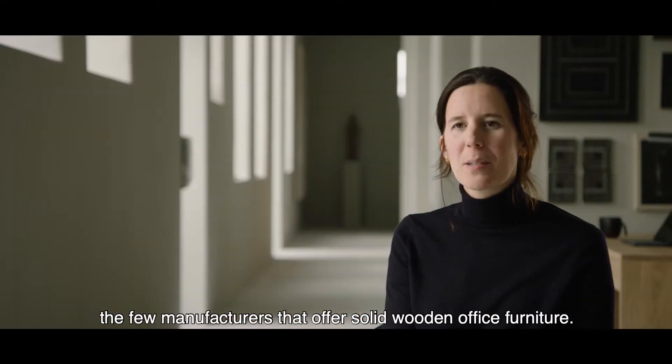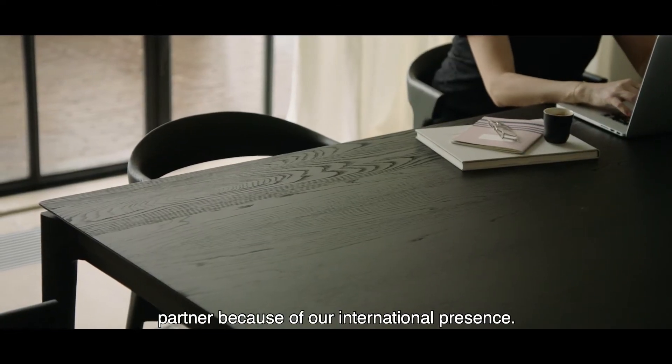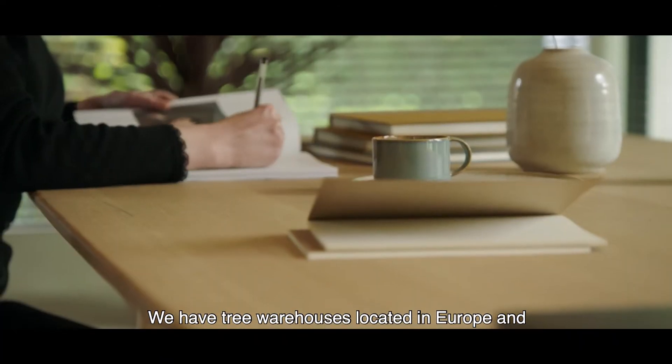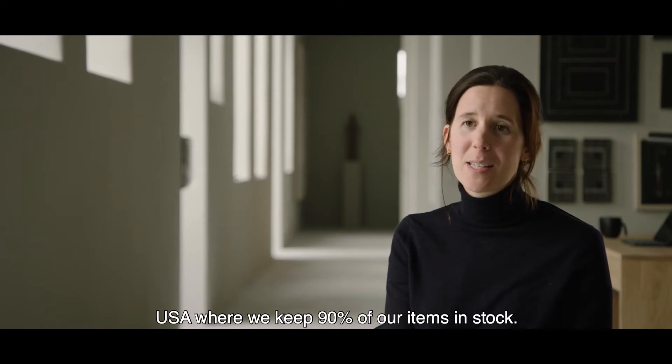Ethnicraft is a unique player in this market because we're one of the few manufacturers that offer solid wooden office furniture. We're also a very reliable and interesting partner because of our international presence — we have three warehouses located in Europe and the USA where we keep 90% of our items in stock.